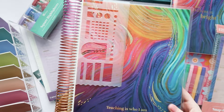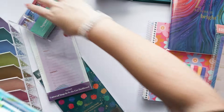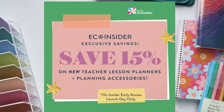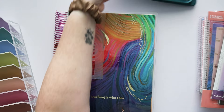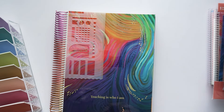Today I'm so excited to share with you the new Teacher Lesson Planner coming to Erin Condren. The Teacher Lesson Planner launch is May 7th, so let's make sure we put that in our calendars. I am an affiliate for Erin Condren, so these were sent to me to review, but these opinions are my own.